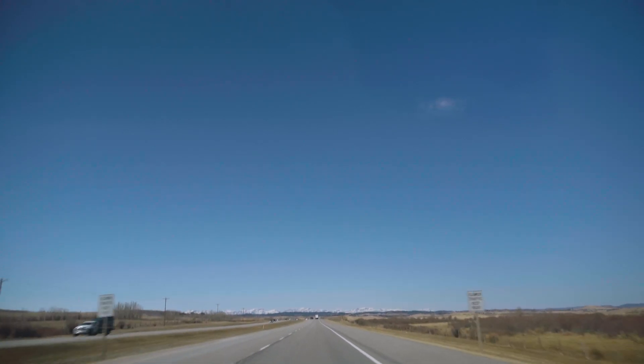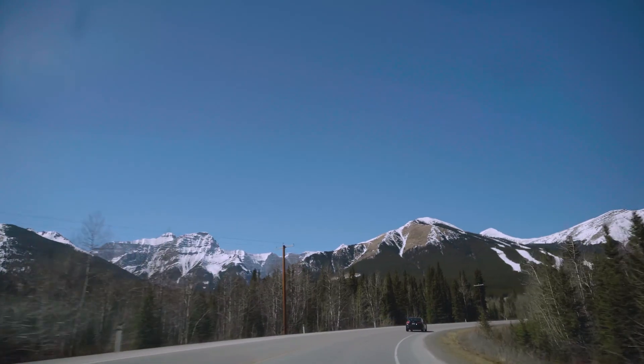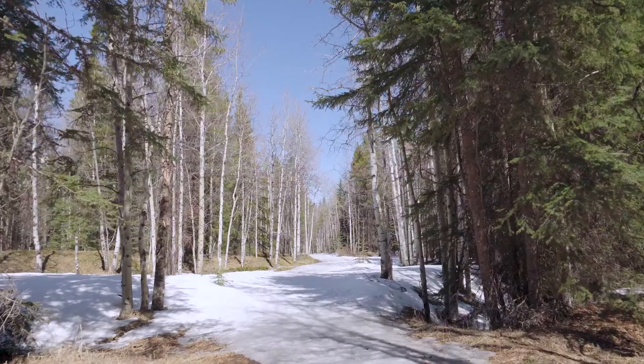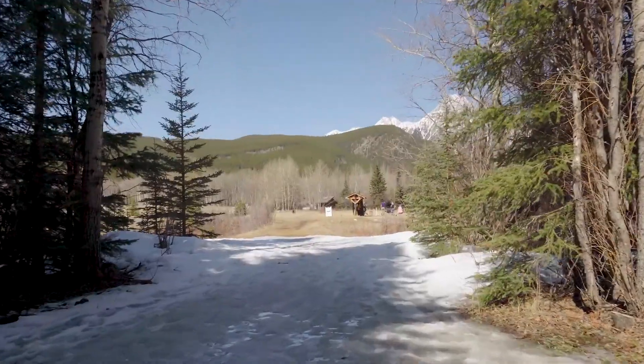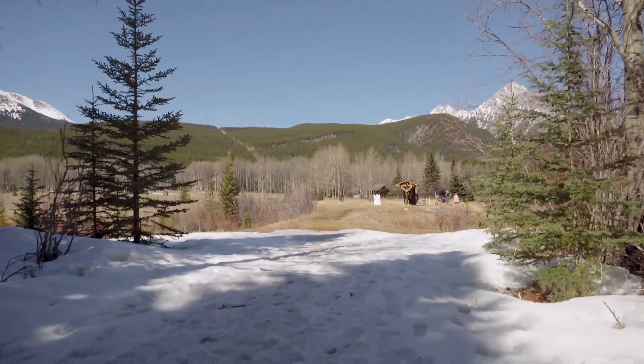If you drive about an hour west of Calgary through the prairie and the foothills and into the Kananaskis, and take a short walk from the Troll Falls parking lot through the trembling aspens and pines, you'll find Hay Meadow, nestled between the Fisher Range, the Kananaskis Range, and Mount Loret.